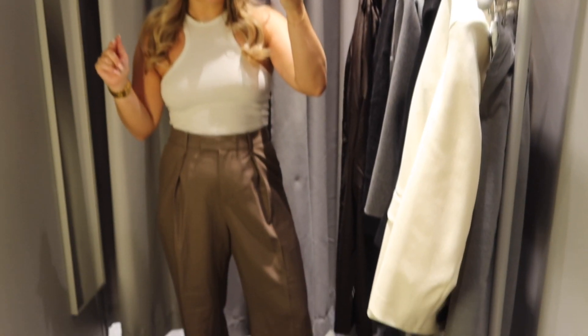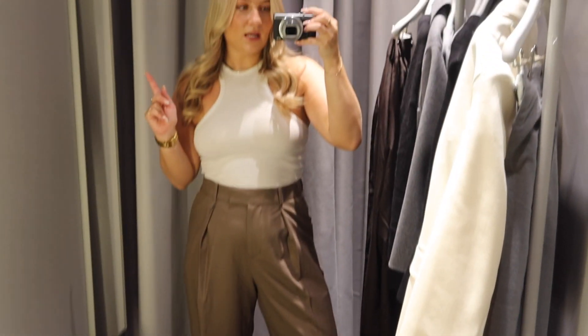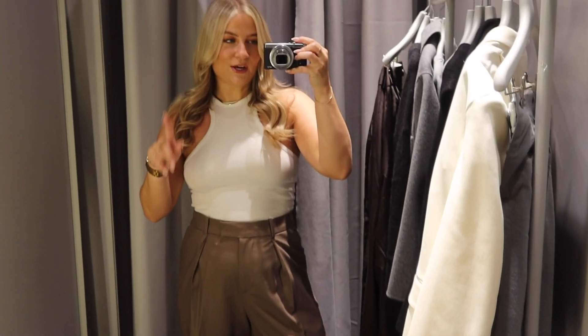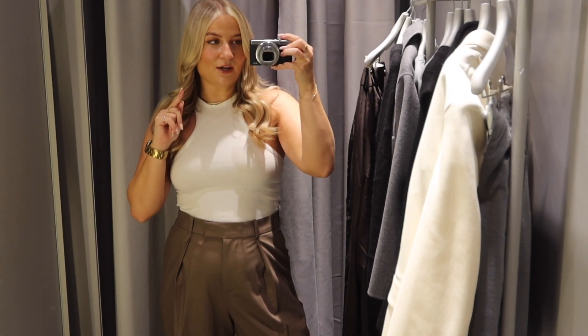I'm so hot and I'm running late so I'm just going to quickly show you another pair of brown trousers I think I'm going to get. I think I'm going to pick these up instead of the gray ones, but I'll show you more when I try them on because I've got to go check out now.